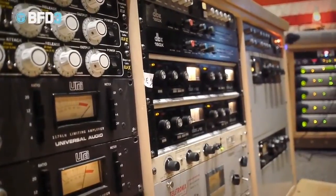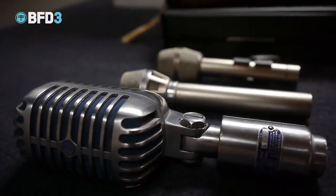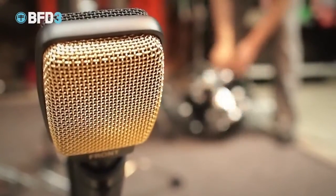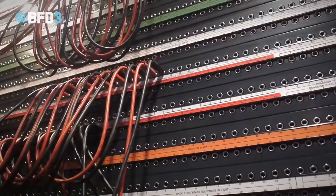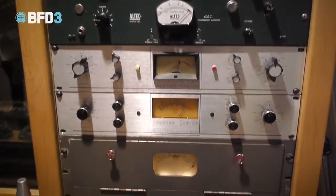We chose Ocean because it has a great Neve and a great tracking room. It also has a great selection of output gear. Ocean has one of the best mic selections in the world, and we brought a bunch of mics in with us, as well as using the studio mics, and we're also using a bunch of the great output gear that they have, like Fairchilds and Pultecs.